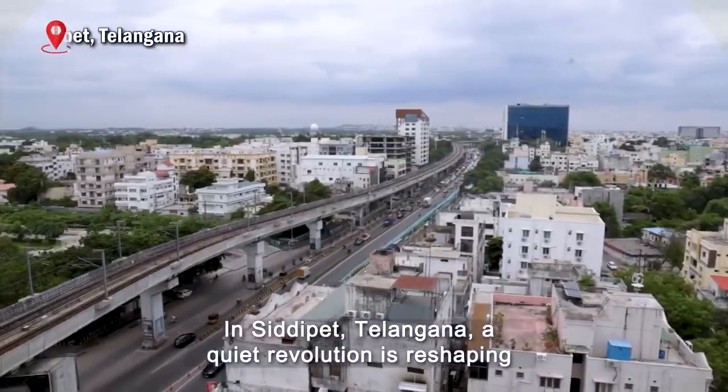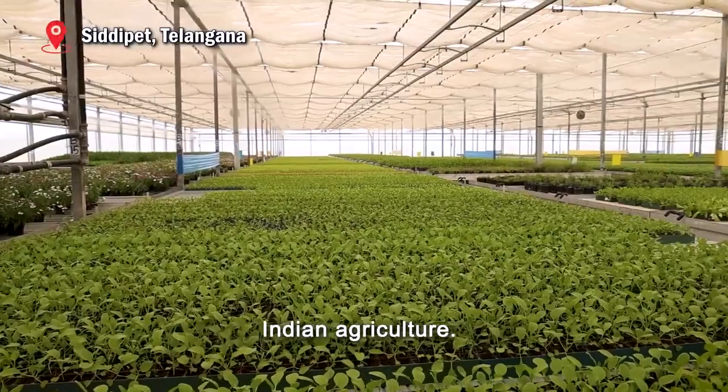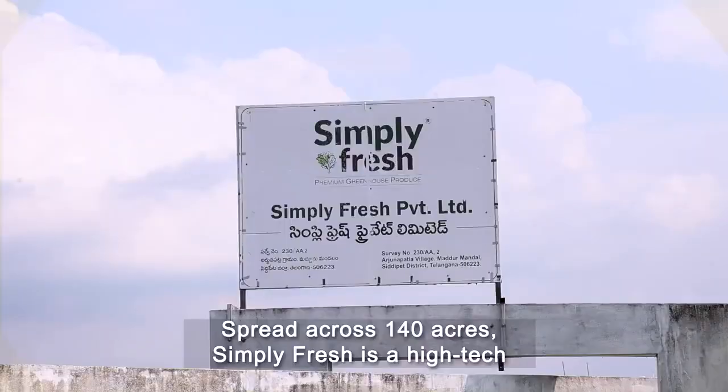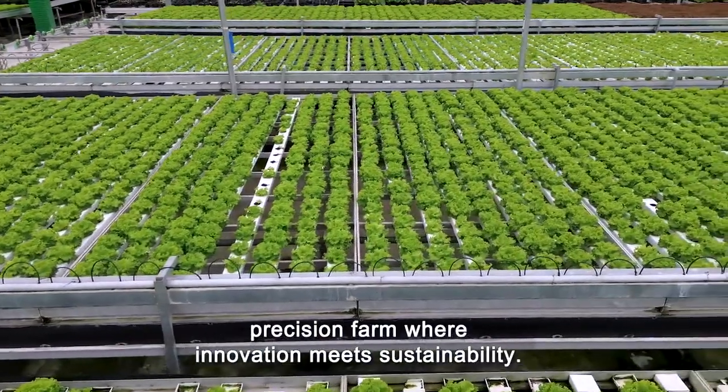In Citypet, Telangana, a quiet revolution is reshaping Indian agriculture. Spread across 140 acres, Simply Fresh is a high-tech precision farm where innovation meets sustainability.